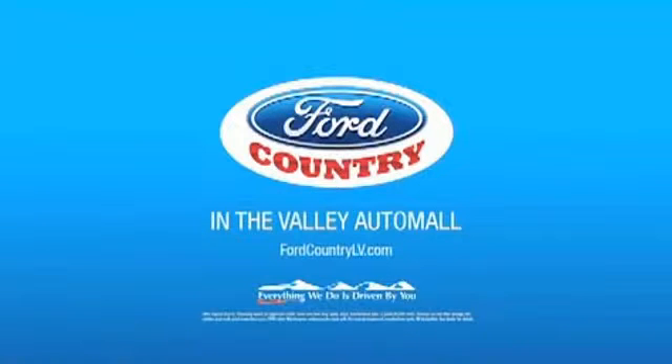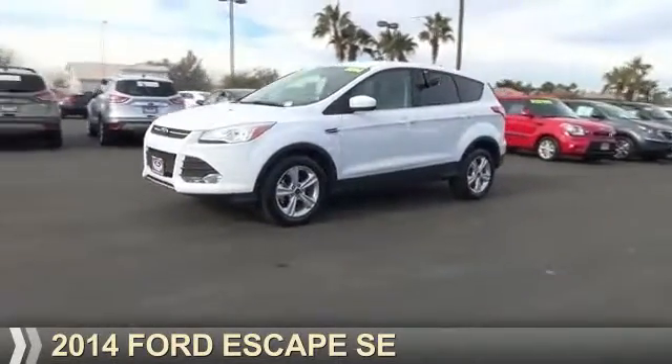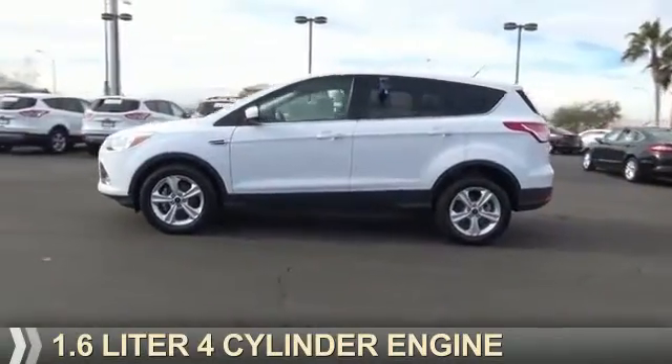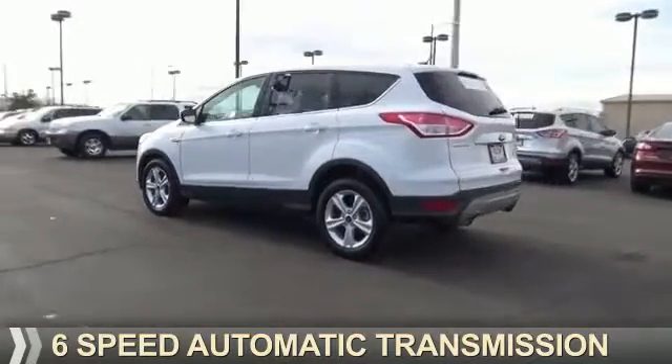Visit Ford Country in the Valley Auto Mall today. Presenting the 2014 Ford Escape. It's powered by front-wheel drive, a 1.6-liter, four-cylinder engine, and a six-speed automatic transmission.